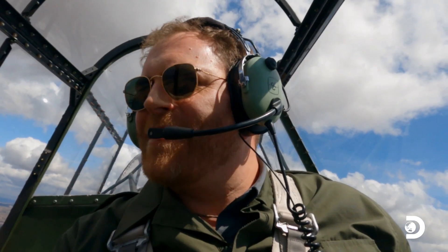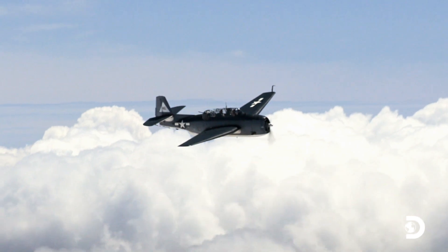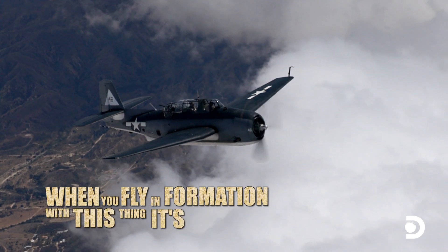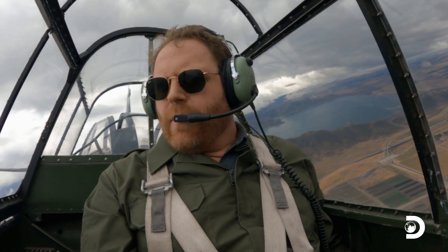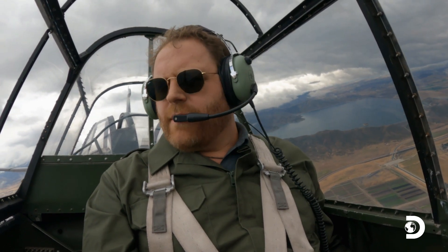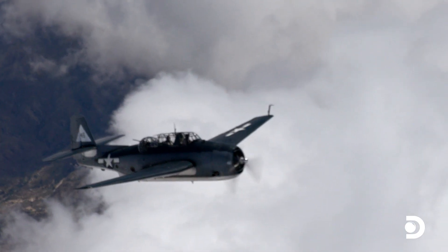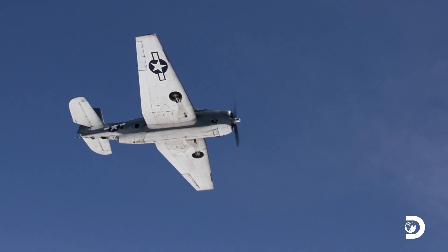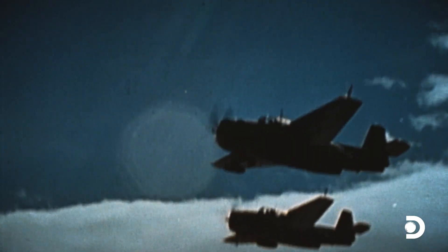Unbelievable! What a thrill! One of the disadvantages of these big beautiful wings is they really hurt your sight lines underneath you. It's easy to see how the plane's design may have contributed to the accident. We know from declassified reports that a squadron of pilots were practicing a newly devised attack called the Anvil Torpedo Maneuver.